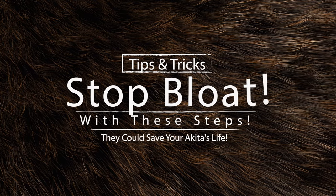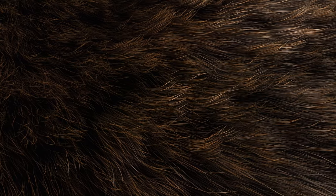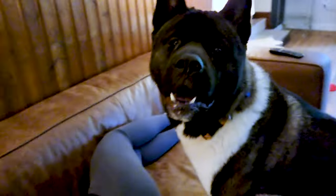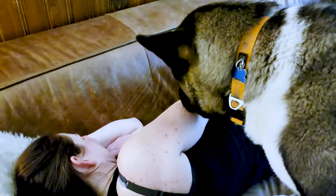Knowing the signs is great, but avoiding bloat in the first place is the best option. There are lifestyle changes and one surgical solution. VCA Veterinary Hospitals recommend giving your Akita smaller, more frequent meals. Instead of one or two large meals a day, give two or more meals with smaller portions — this helps reduce the risk of bloat.